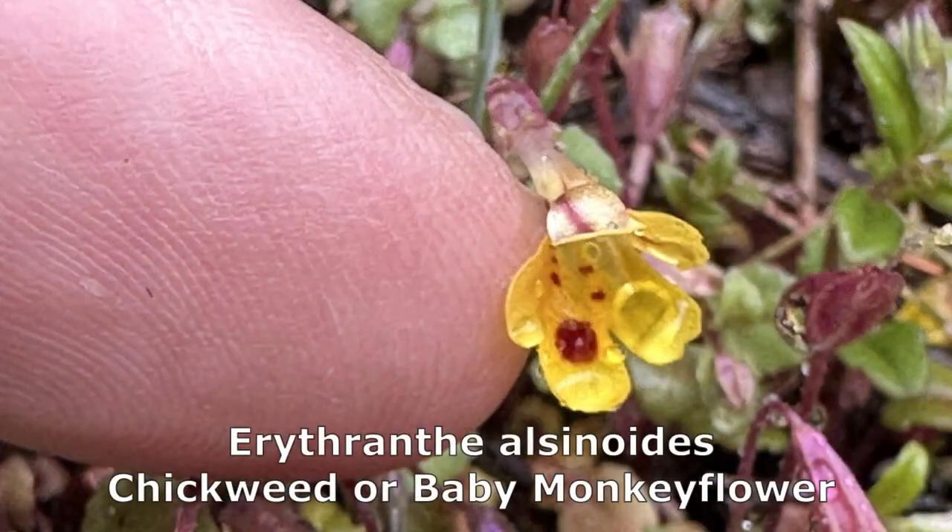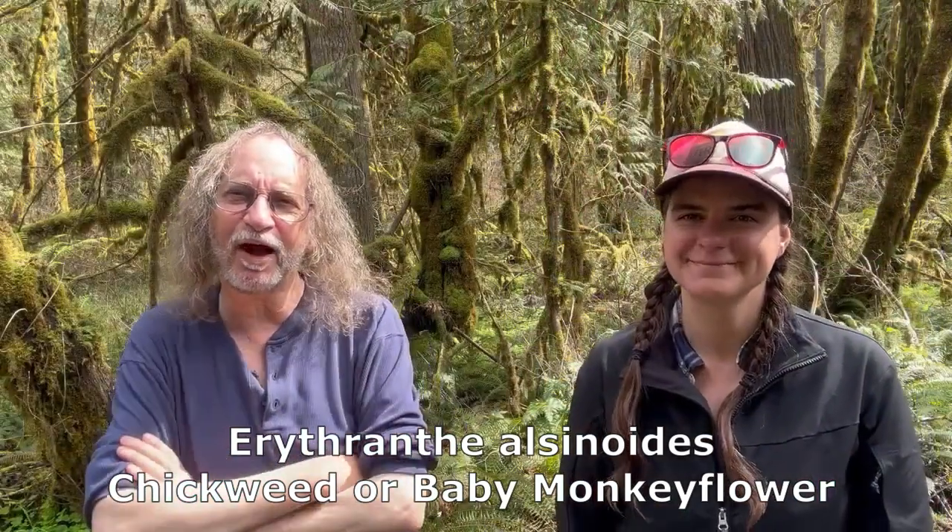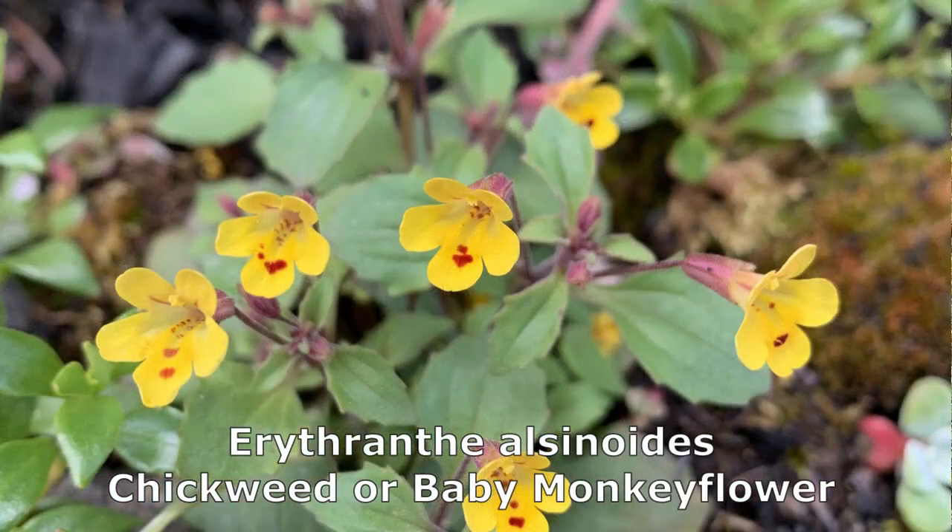We saw some of the Erythranthes alsinoides, the baby monkey flower. I like the baby monkey flower a lot because how can you not like Erythranthes?